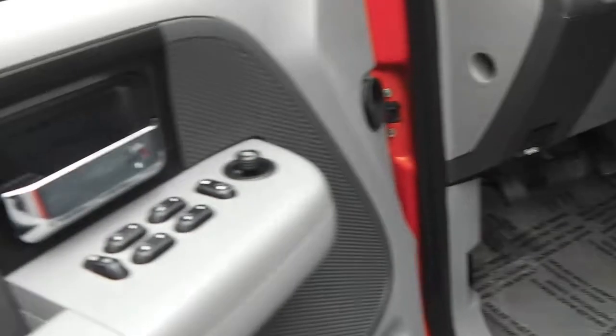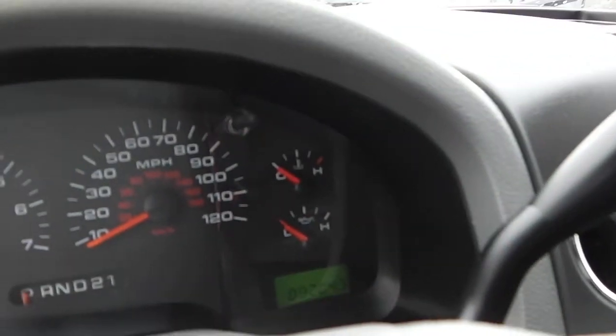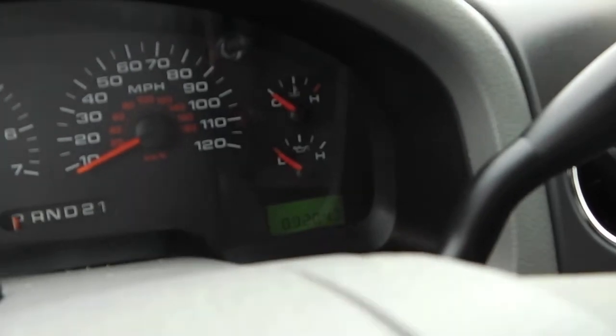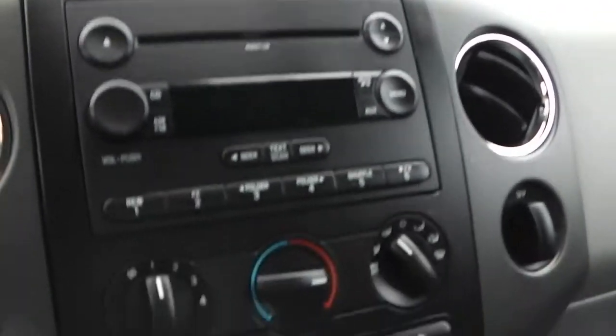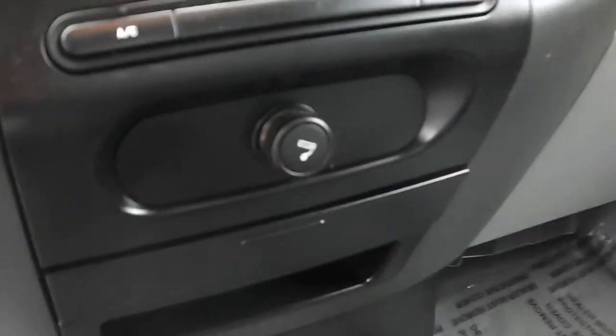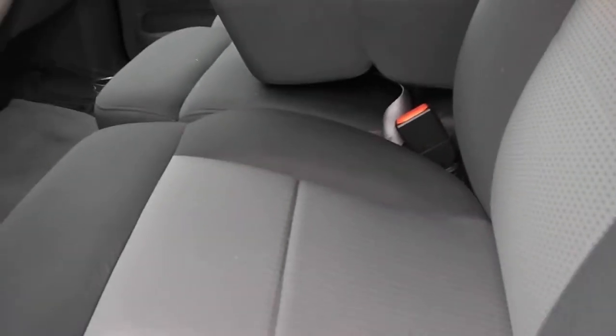Looking inside, it does have power windows, power locks, power mirrors. Here showing that there is 89,204 miles. It has cruise control options on the steering wheel, CD player, temperature controls, and an outlet. It does have the four-wheel drive. Cloth interior — two-tone cloth interior — and a power seat.